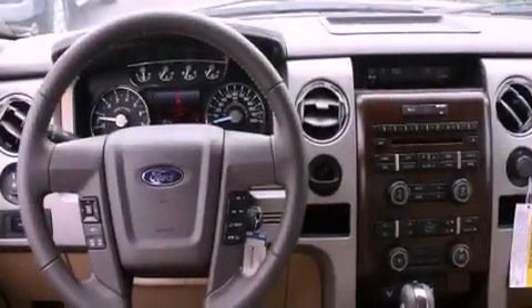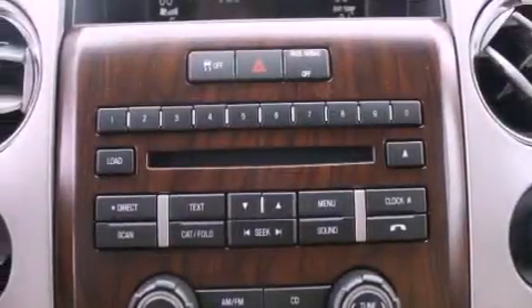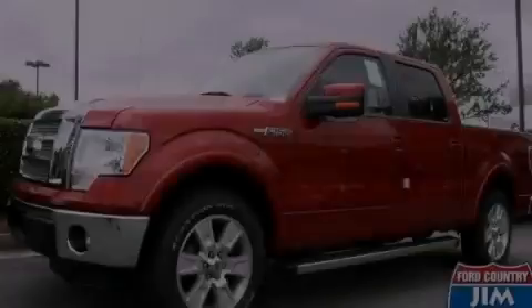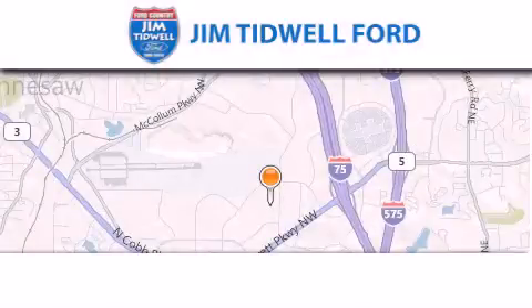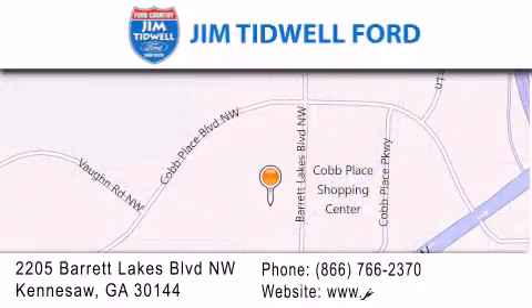Power adjustable gas and brake pedals enable you to change their height and distance to fit your body, rather than you fitting to their positions. We invite you to contact us today to learn more about this vehicle. Jim Tidwell Ford is located at 2205 Barrett Lakes Boulevard in Kennesaw. Our goal is to exceed all of your expectations to ensure that you'll return for future visits.